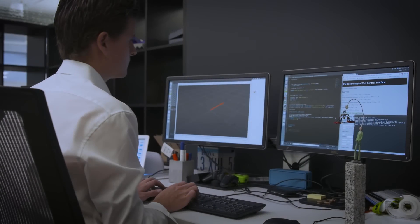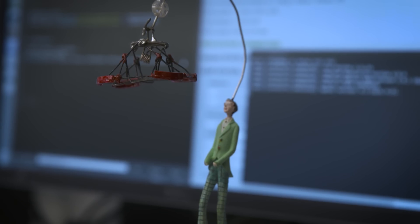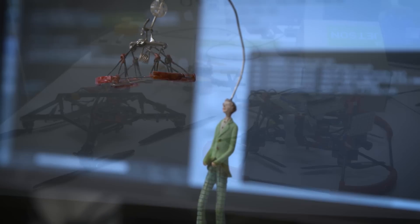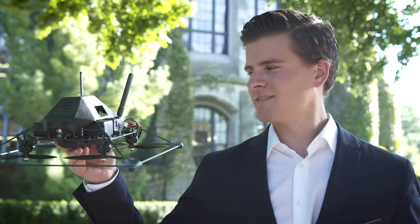I've always had a passion for things that fly, and I got involved with robotics after freshman year of college. Those two things kind of merged and I started building flying robots. I wanted to build flying robots that do something special.